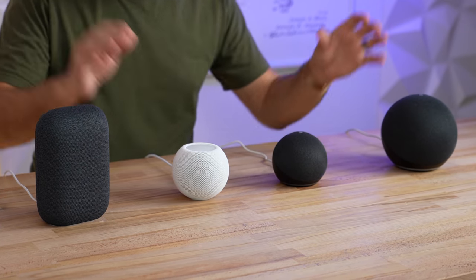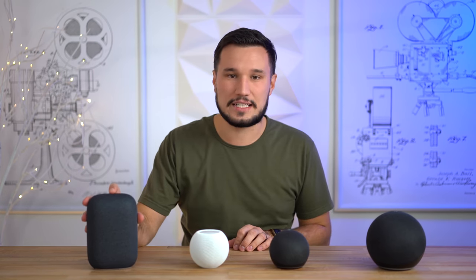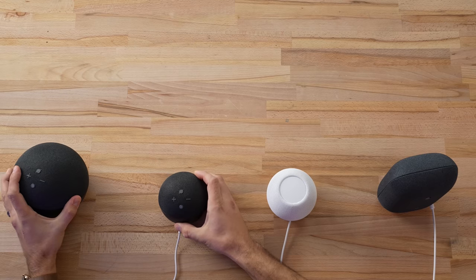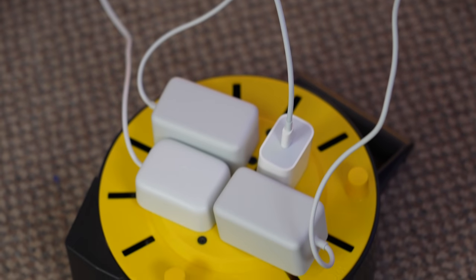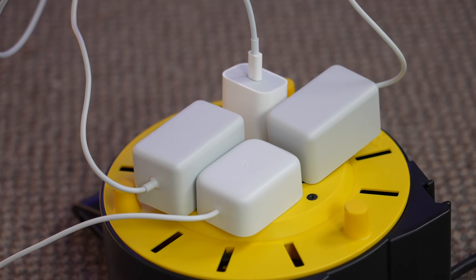I'm really interested in these two because they're much smaller than the others. As far as build quality, the Nest Audio is built really nicely — it feels really premium, just like the HomePod mini. The Echos, right when you pull them out of the box, feel really cheap. The plastic, the cloth, the cable are just not very nice, and the power bricks are huge compared to the Nest and the HomePod.